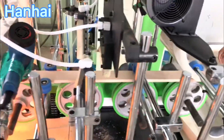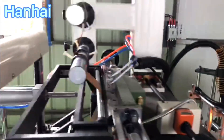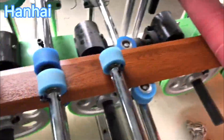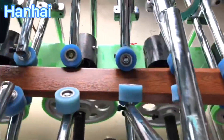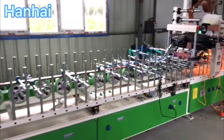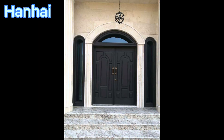This is the PUR laminating machine for door frames. The working process is similar to the door panel — both involve laminating. For more information, please don't hesitate to contact us.